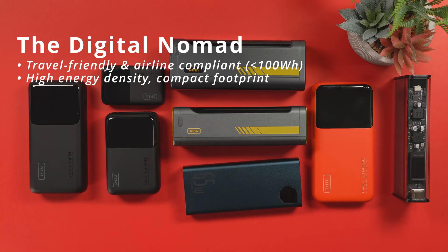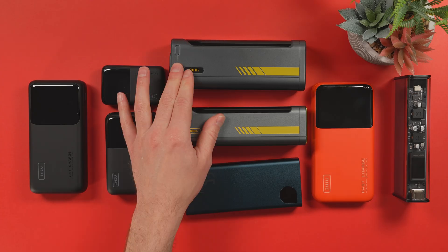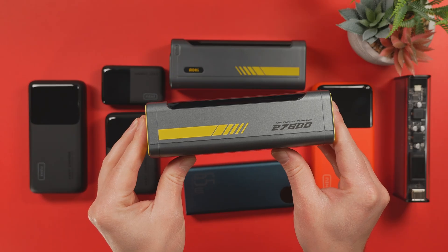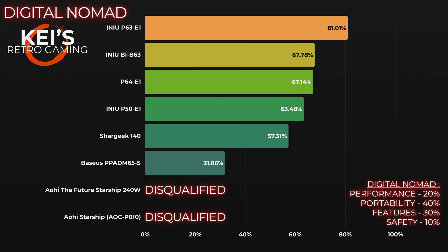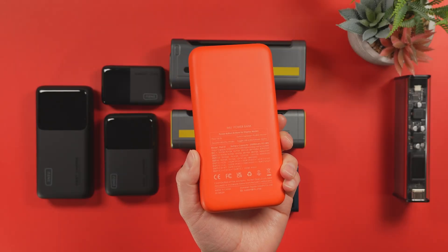For the digital nomad — the frequent flyer, the remote worker — portability and airline rules matter. Remember, anything over 100 watt-hours is banned from carry-on luggage, which instantly disqualifies the two Starship power banks. Interestingly, the Future Starship model says it's under 100 watt-hours, but I measured it and it goes slightly over. That leaves the INIU P63-E1 as the smart, travel-safe choice, ranking at the top by a wide margin at 81.01%. The BI-B63 scored 67.78% and the P64-E1 was close at 67.14% — good banks, but a little bigger.